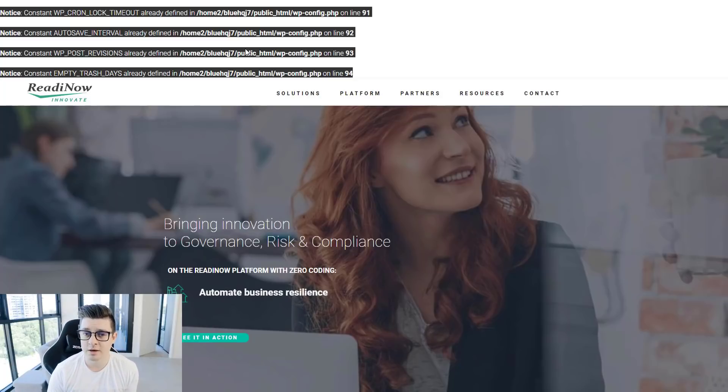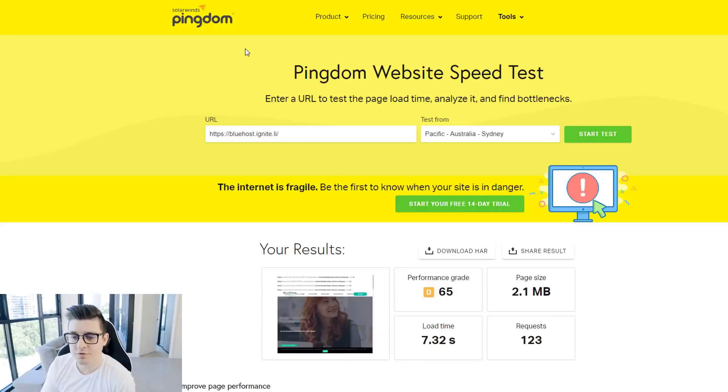Nonetheless we still ran the tests. Same as for SiteGround, we ran the test three times in Pingdom and averaged the scores. On average we got a loading time of about 5.88 seconds, which is again a little too much. You can see our latest test came in at 7.3 seconds load speed — I wouldn't recommend this host.